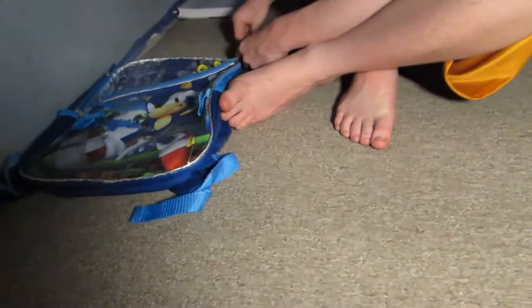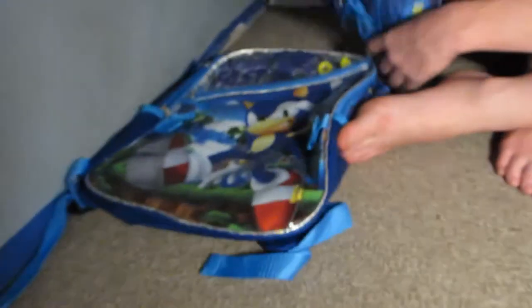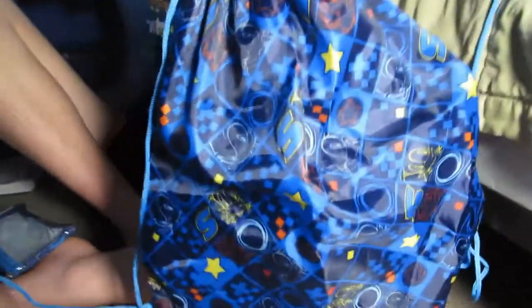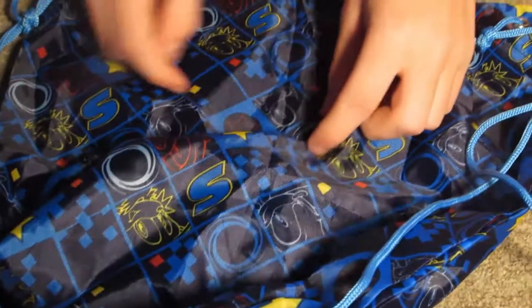We're going to review the duffel bag. Yeah, so this duffel bag is basically Sonic. I like how it looks. This looks like a PlayStation. I like how it's like a Speed Dash star. Remote control, I think. Sonic, Tails, and Knuckles right here. And yeah, it's a Tails bag.